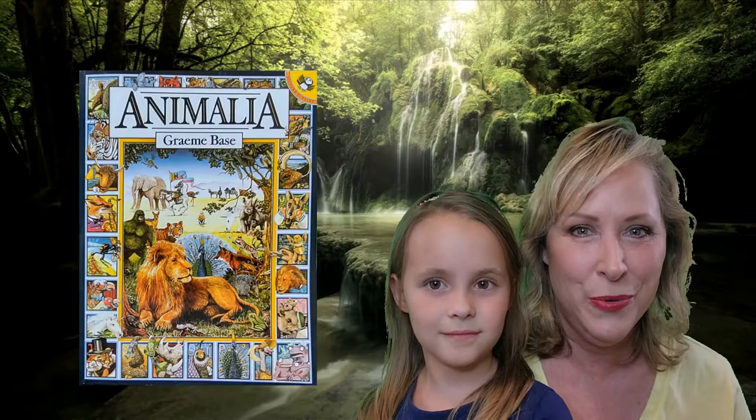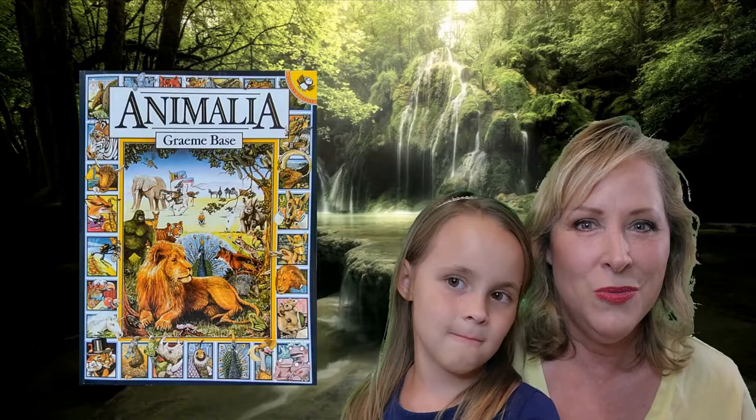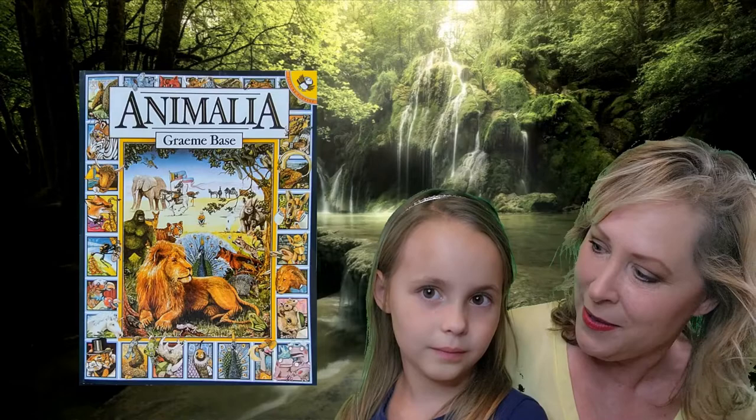Animalia is a cleverly written book using alliteration. Alliteration is when you use the same letter at the beginning of each word in a sentence. You will find all sorts of pictures on every page and each picture will start with the letter that's being featured. You will also find a little boy on every page, if you can. Can you find him?